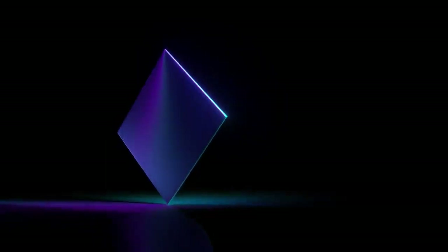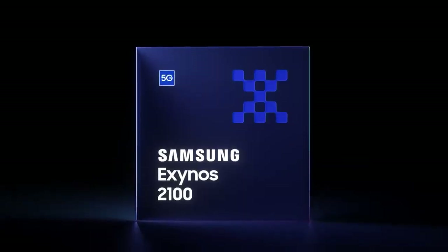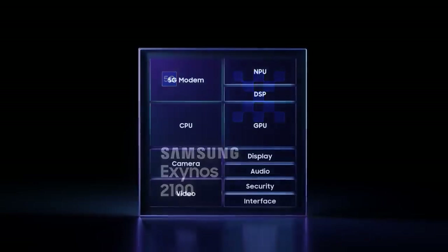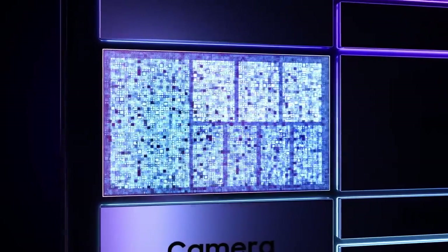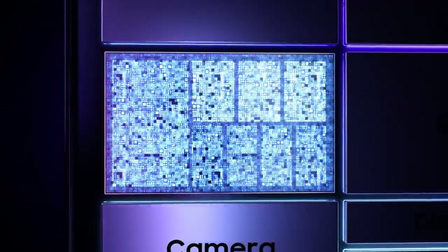Introducing the Exynos 2100, a processor that redefines the premium mobile experience. The Exynos 2100 features eight CPUs with a tri-cluster architecture, achieving an optimal balance of performance and power efficiency.